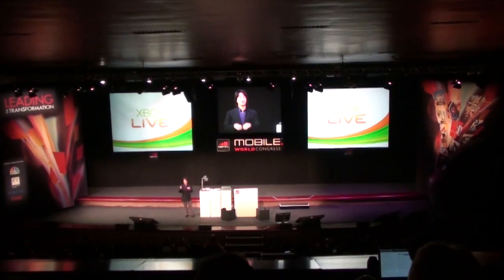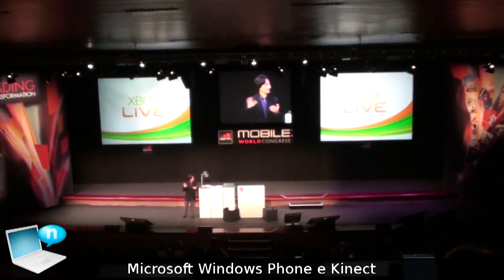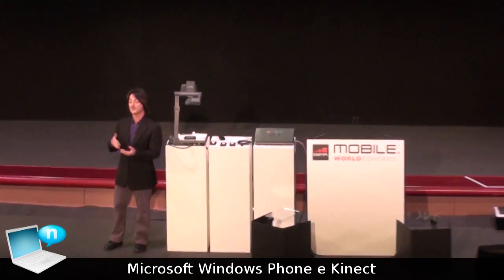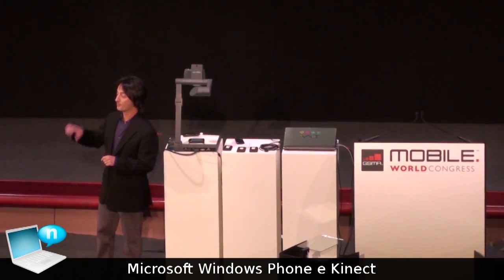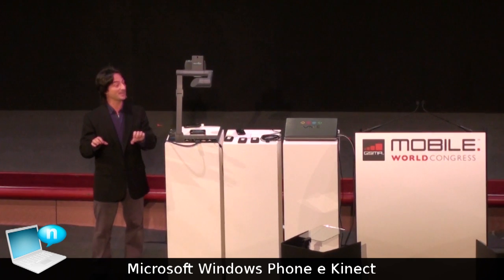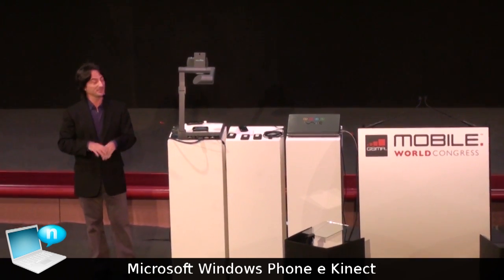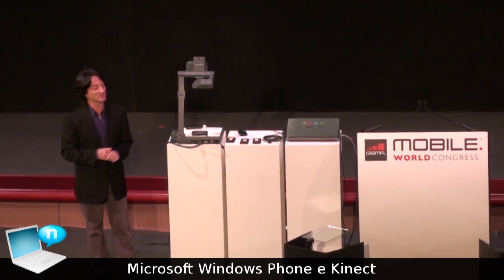I'm going to show you a video now of real code. It looks like it's a mocked up prototype, but this is real code. Look closely. That gives a technology preview of Windows Phone working as a companion to Connect, to give a completely different gaming experience than you've seen anywhere.